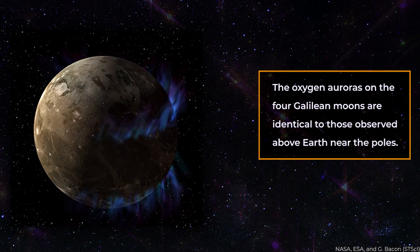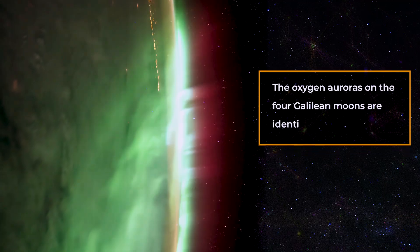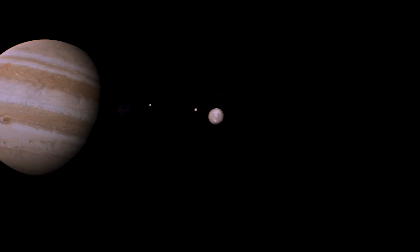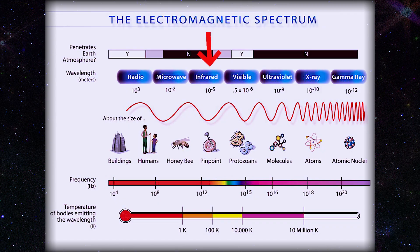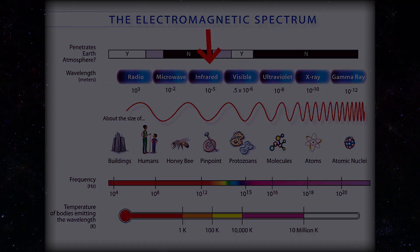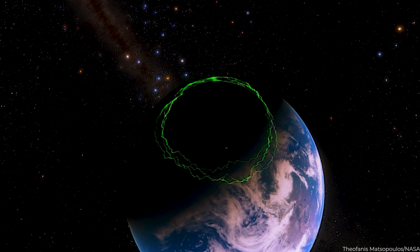The oxygen auroras on the four Galilean moons are identical to those observed above Earth near the poles. However, compared to Earth, the gases on the Jovian moons are significantly thinner, so they emit a deep red light instead of the more common green glow. The oxygen auroras on the moons Europa and Ganymede are also visible at infrared wavelengths just beyond the red end of the electromagnetic spectrum, thus invisible to human sight — a phenomenon never before seen in a celestial body's atmosphere other than our planet.